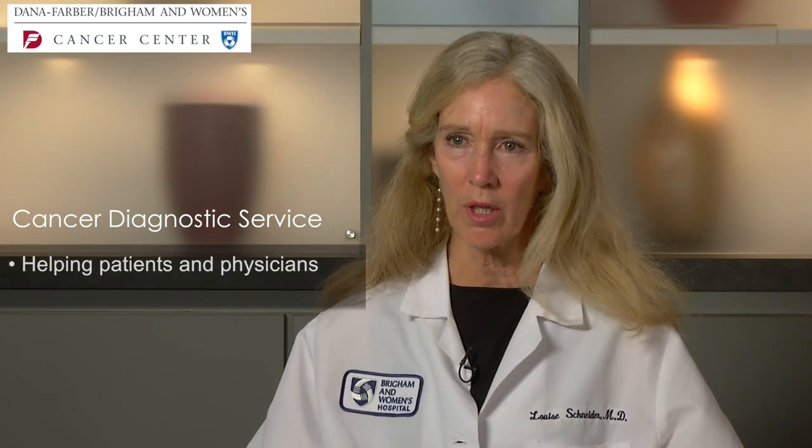This is a very difficult time for patients, as well as physicians, because the diagnosis of cancer can be difficult to make, and it may not be clear what the next steps are in the evaluation. Our close affiliation with our Dana-Farber oncology consultants means we have the expertise and guidance to expedite that evaluation.